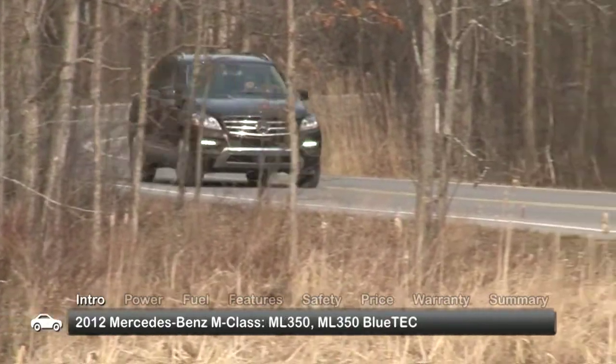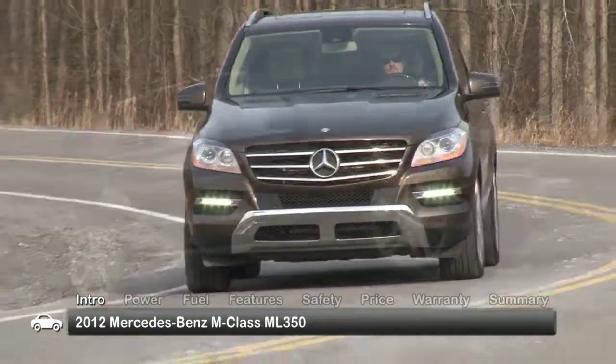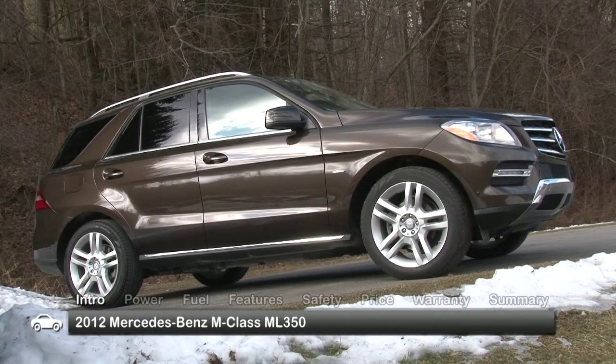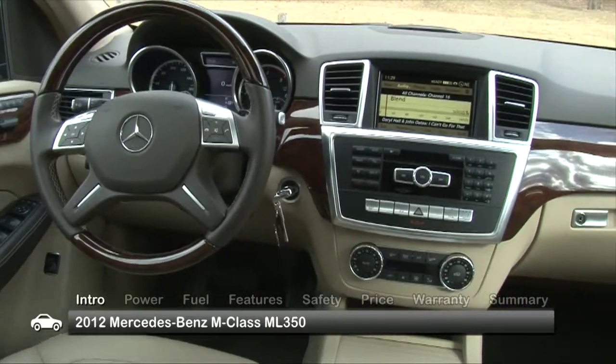Available trims for the M-Class include the ML350 and the diesel-powered ML350 BlueTec. The new look and feel, while not dramatically different from the previous model, illustrate how subtle improvements throughout the M-Class have made an obvious difference overall.